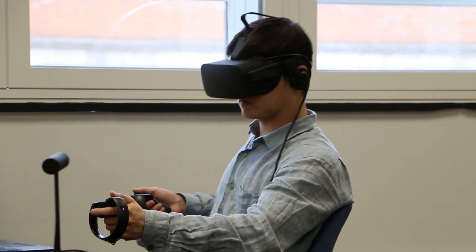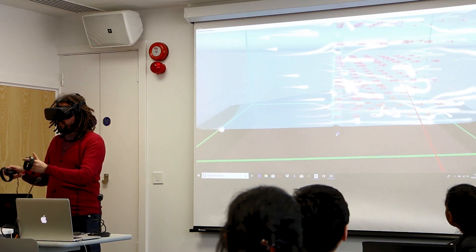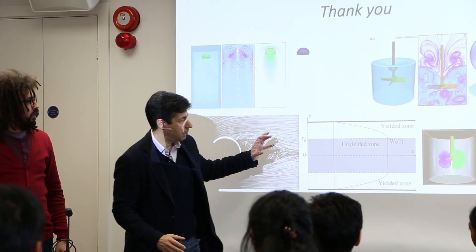Today we're running a virtual reality session, and the idea is to be able to use VR to teach fundamental concepts in a subject which is inherently three-dimensional plus time-dependent — which is fluid mechanics.